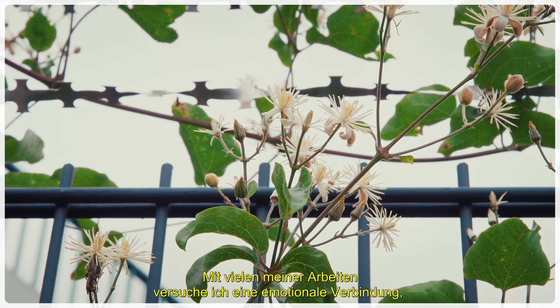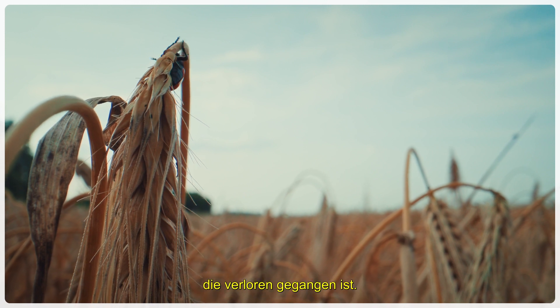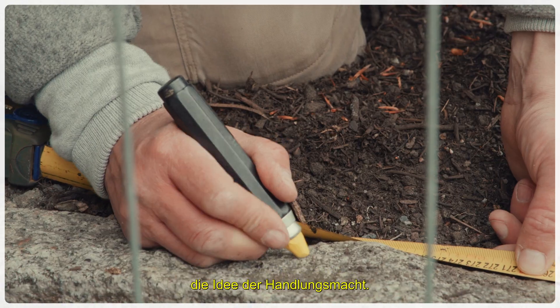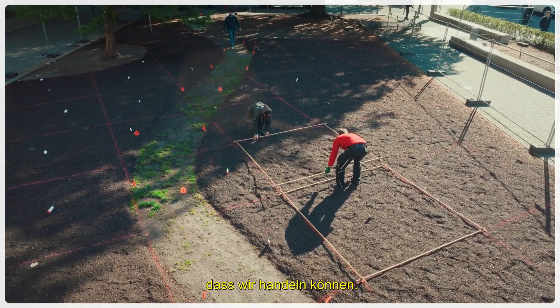A lot of the works that I make are about trying to create an emotional connection, a bodily connection to biodiversity that's been lost. And with Pollinator Pathmaker, I wanted to explore something different — this idea of agency. The act of shifting our perspective through this idea that you can do something.